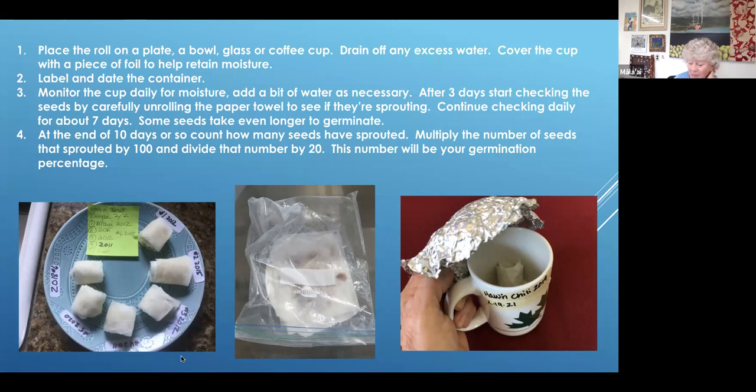Especially bean seeds might need to be soaked overnight first. Once they do germinate, I usually plant them — I can't waste seeds easily, so I'll plant them either at my home garden or the farm where I work.